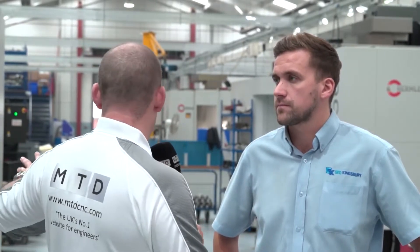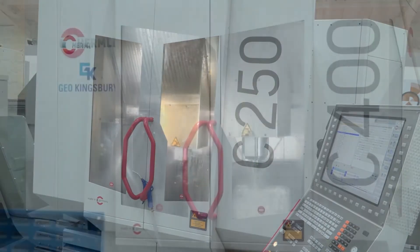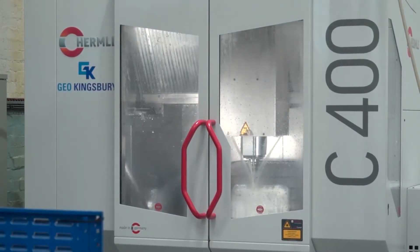Okay, now these guys have invested a lot of money in your technology. Is this going to be a game changer for Geo Kingsbury — having the C400, C650, and C250 in your toolbox to go and sell to companies looking at a lower cost five axis machine? Yeah, it already has. We've sold these machines to smaller subcontract companies at a competitive price — we're on par with the competitors.